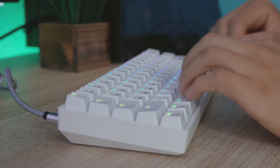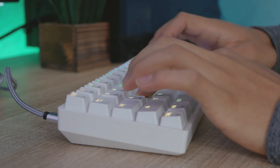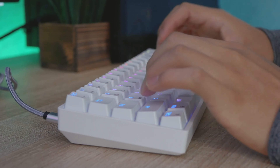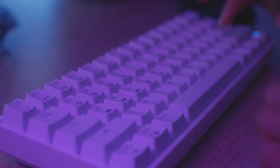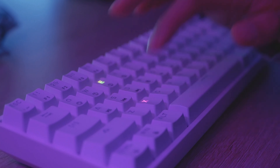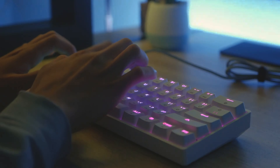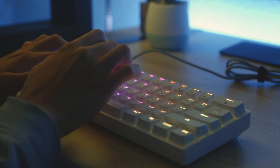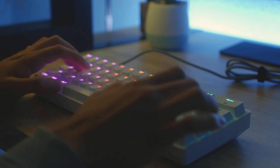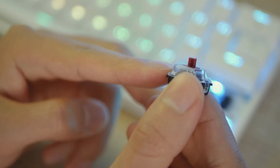Even though this keyboard is small in size, that doesn't mean its build quality is any less impressive. This little guy is built to last, with a sturdy ABS plastic case and double injection keycaps that resist wear and tear. So no matter how much you type or game, the GK61 is ready for the challenge. And of course, we can't forget about the sound. If you're a fan of the clicky sound of mechanical keyboards, this keyboard won't disappoint. Every keystroke provides a satisfying sound that truly enhances the typing experience.